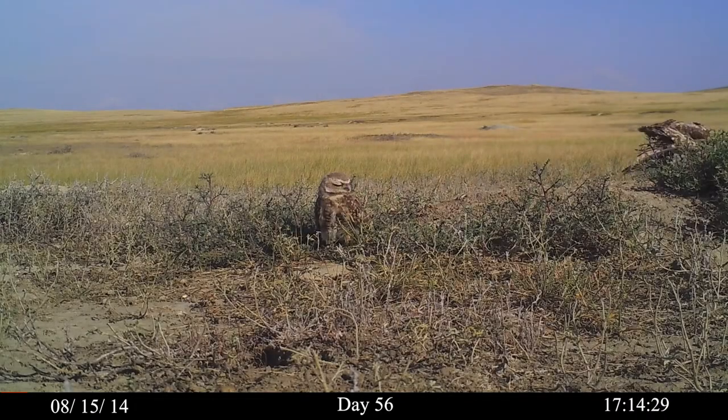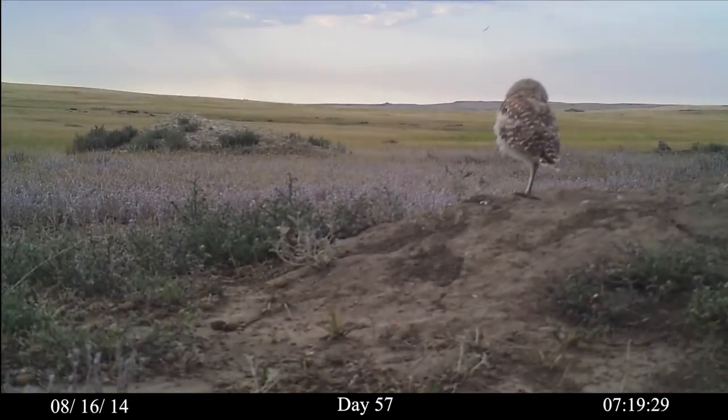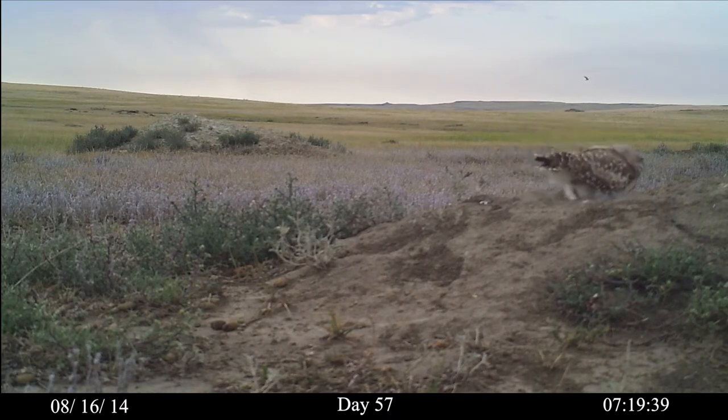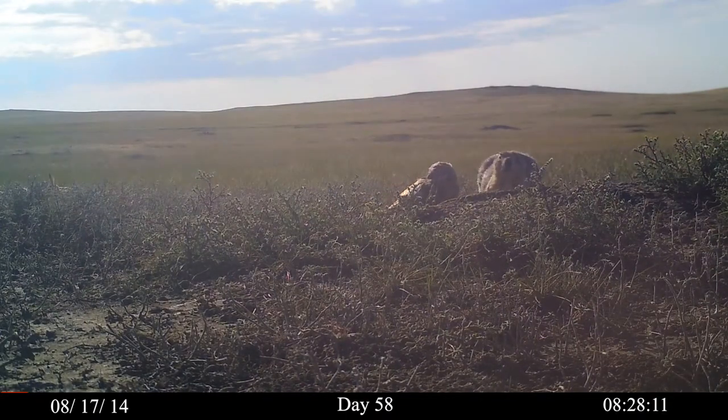Day 56. The juveniles are still responsive to their parents' alarm calls. They get low, then three juveniles scamper into a burrow. And the next day, a juvenile and another in the background on the right react to a raptor circling overhead. Northern harriers are the most common diurnal raptor to hunt the colony. Prairie dog alarm calls give an extra layer of protection against raptors.